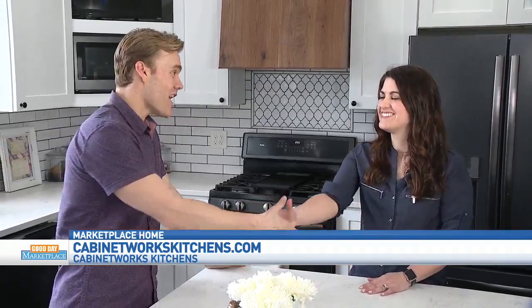Great job as always, Amanda. Do you know when the homeowners are getting home? It's going to be a while. Can we just hang out here until then? Sure — I can at least pretend. Can I make you a cup of coffee? Yeah, I'll pretend this is my kitchen for three more hours. Contact Cabinet Works today to get a kitchen just like this.